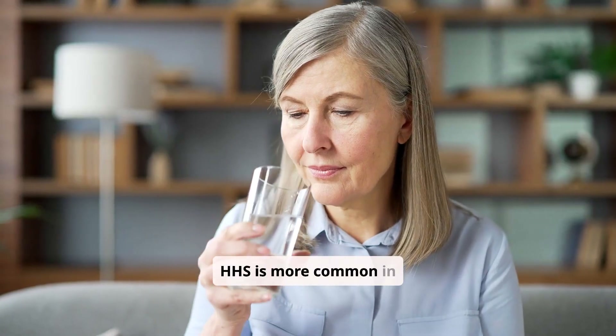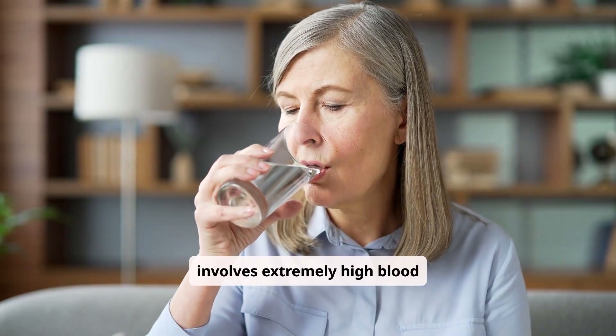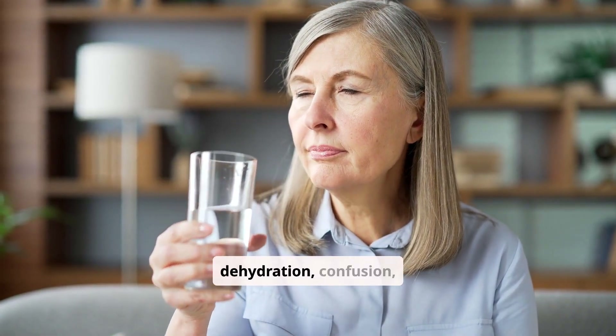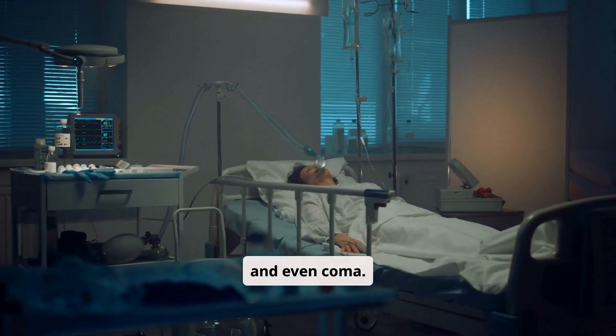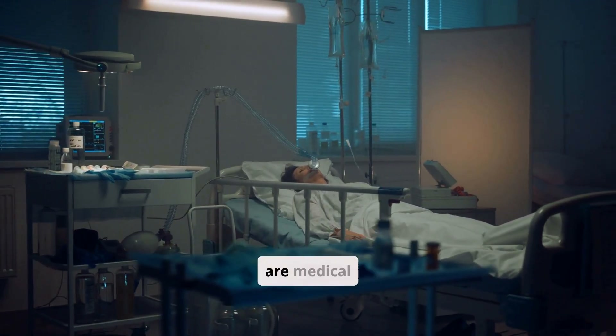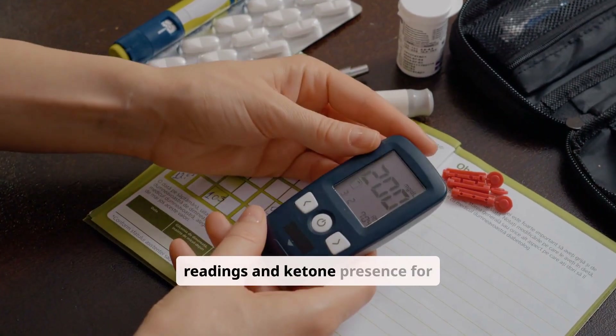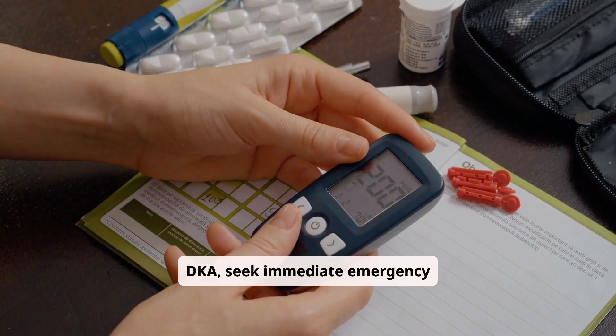HHS is more common in type 2 diabetes and involves extremely high blood sugar without ketones. Signs include severe dehydration, confusion, and even coma. Both DKA and HHS are medical emergencies. If you suspect either — especially with high blood sugar readings and ketone presence with DKA — seek immediate emergency care.